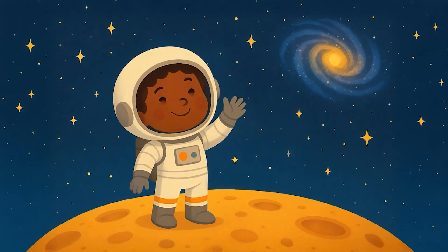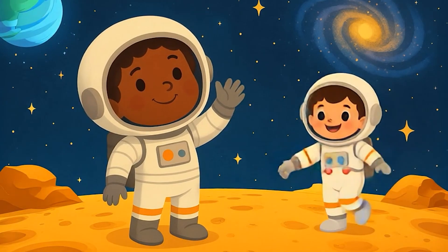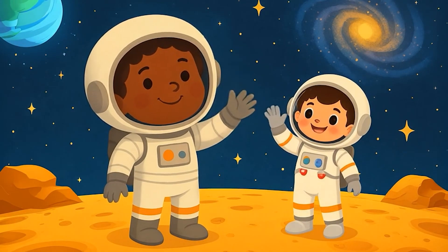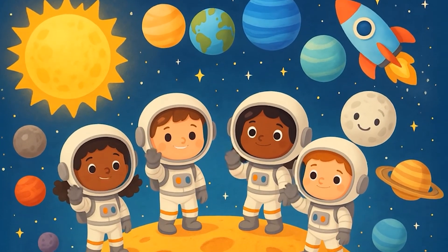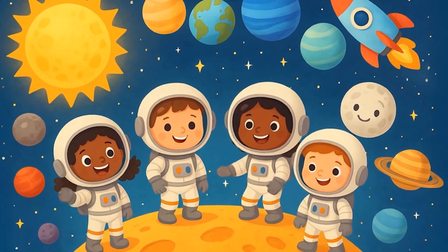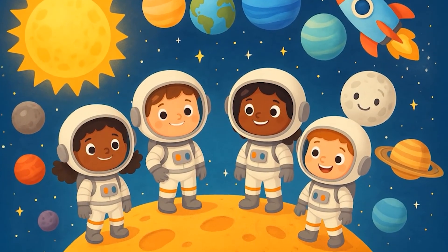You're amazing, little space explorer. Let's keep looking up at the sky and learning more together. Don't forget to subscribe so you can join our next space adventure. And tell your friends — let's explore the universe together.